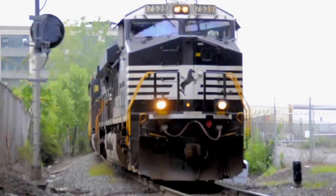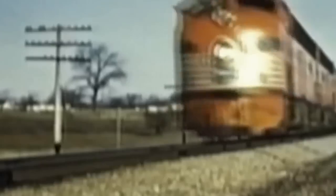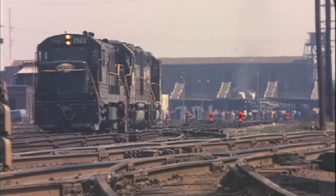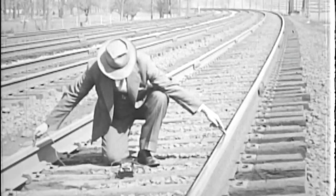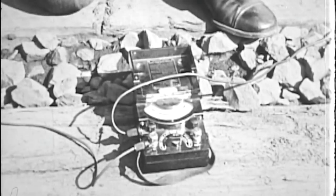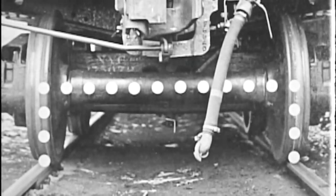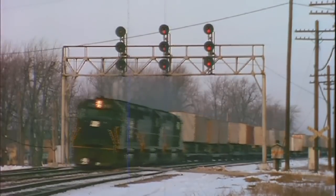The foundation of any wayside signal system is the track circuit. Early track circuits were DC circuits fed by a primary cell battery on the feed end and a track relay on the opposite end. The theory of the DC circuit was that the rails served as the conductive path between the battery and the relay, with the rail car wheels serving to short out or shunt the circuit and drop the track relay to affect track occupancy.